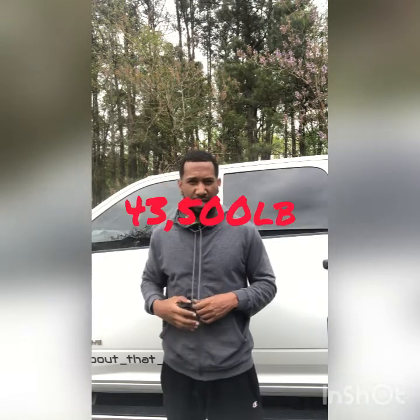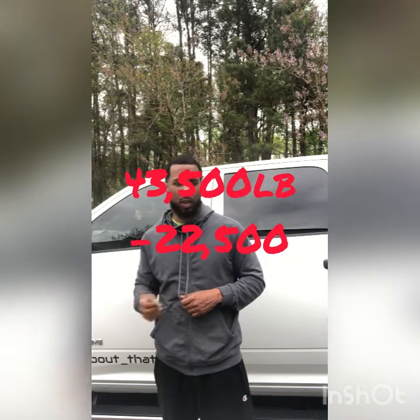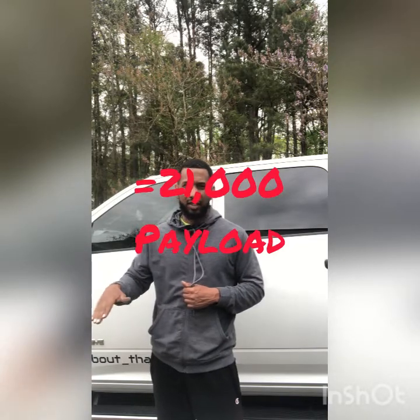For calculation purposes, let's round that up to 22,500. My combined gross vehicle weight rating, truck and trailer, is 43,500 pounds. I'm going to minus my curb weight — my empty weight — which is 22,500. That leaves me with 21,000. That 21,000 is my payload amount. That's how much freight I can put on this truck and trailer without going over my legal limits. And that's basically how you calculate your ground vehicle weight rating.